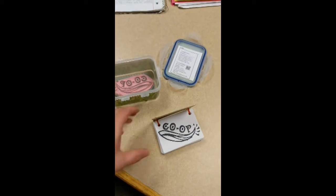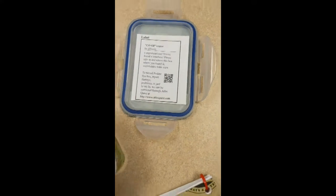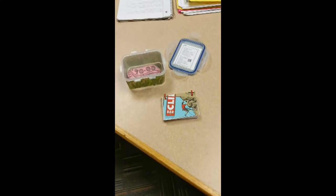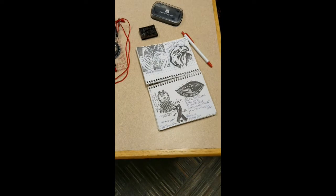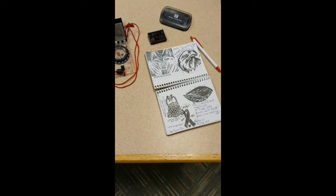After you follow the clues and find the letterbox, you would take your stamp and stamp it in the journal, then take the stamp that's in the letterbox and stamp it in your journal, and record any information — like the date, the place, or maybe friends or family that are with you.